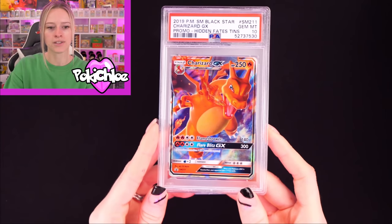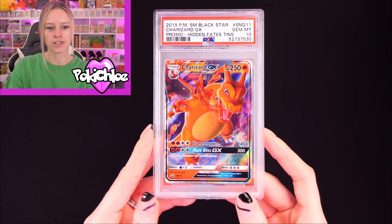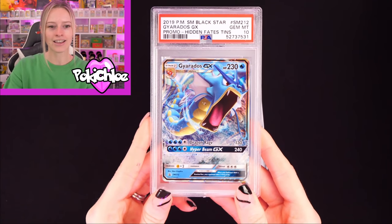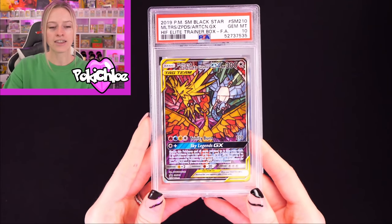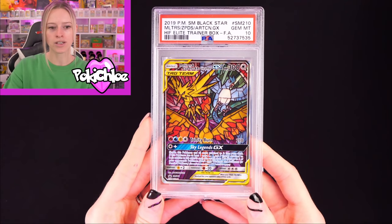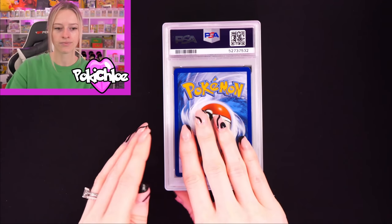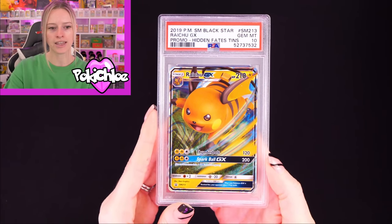So it looks like we're ending on all the promos here. We have the Charizard — these are the tin promos you see a lot on the channel — in a 10. Then Gyarados in a 10. And then the ETB promo: the Moltres, Zapdos and Articuno — beautiful card — in a 10. A few more to go. We've got the Raichu in a 10, again the tin promo.